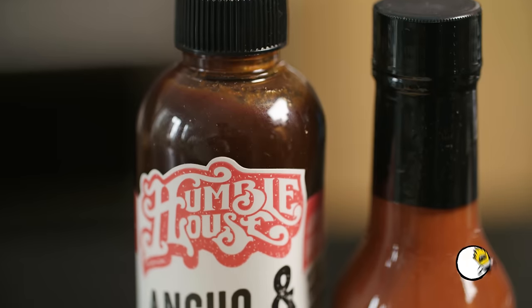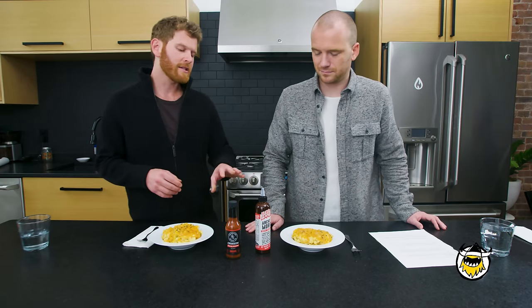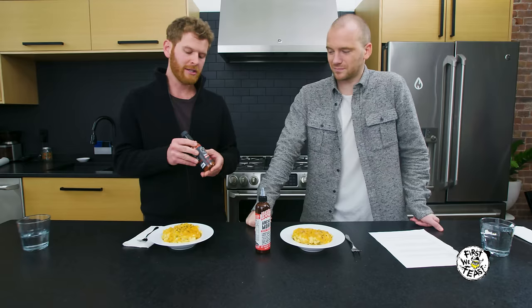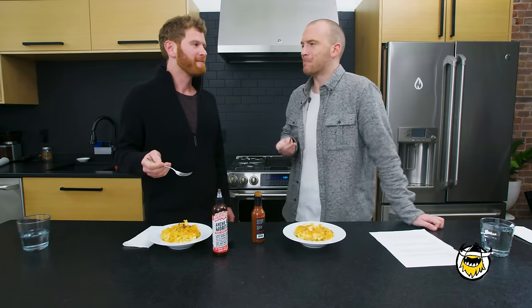We went in two different directions, both smoky. First is the Ancho and Morita from Humble House — a barbecue-style hot sauce with two types of smoked peppers and some tamarind for a little sweetness. Heat-wise, that's about a 2 out of 10. Then from Texas, we have Bravado's Crimson Special Reserve, made with moruga scorpion peppers — very hot. But with mac and cheese, because it's creamy and cheesy, it's almost like a built-in Kevlar vest for the hot sauce — you've got a shock absorber in there with the dairy.